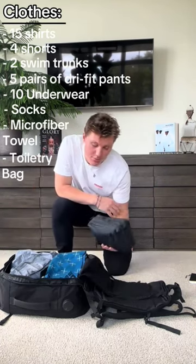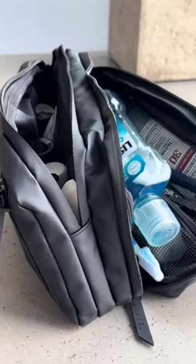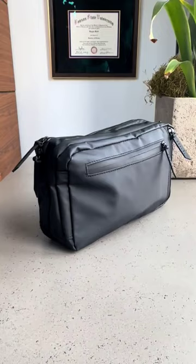Toiletry bag. I recommend getting one with a lot of compartments. This one right here is made by Gravel. It has plenty of pockets for storage as well as a durable waterproof material on the outside, meaning you can throw it around and not worry about it getting scruffed up.